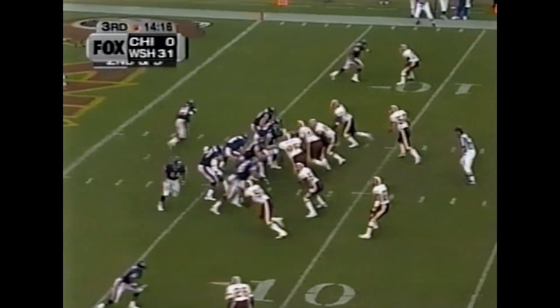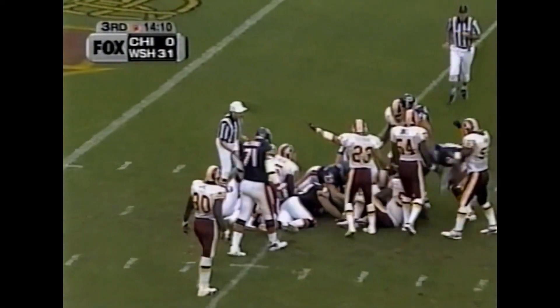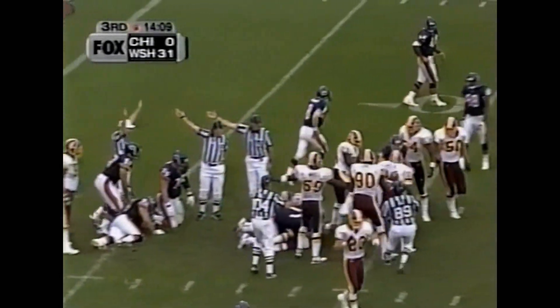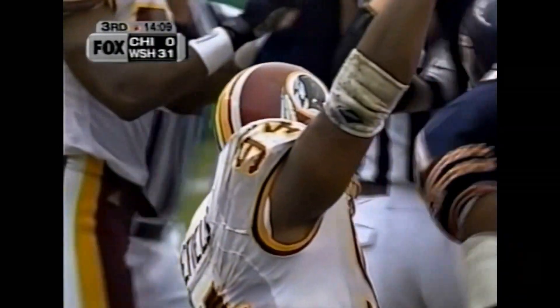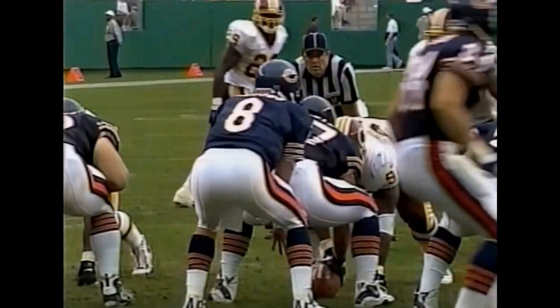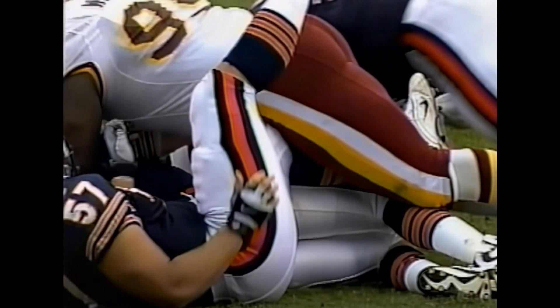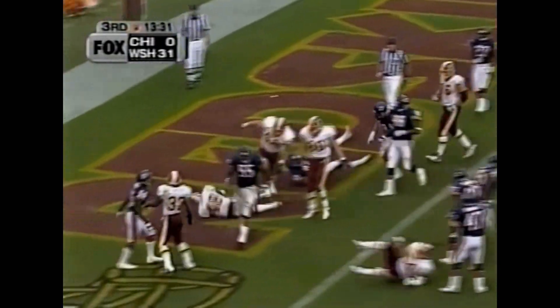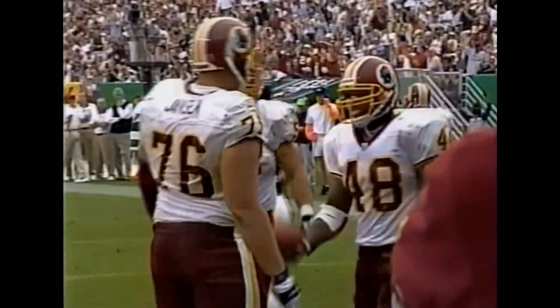Second and 9 from the 8. McDowen had trouble with the snap — the Redskins have it. The third Chicago turnover. In McDowen's hands the ball is there, and he just mishandles it. The snap was where it had to be; McDowen wasn't where he had to be before he landed. And for another touchdown, Steven Davis — his 11th of the season, which leads the NFL.